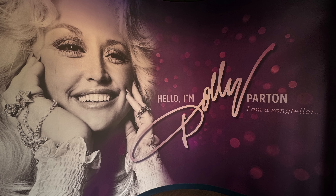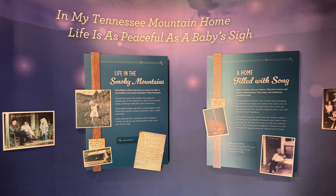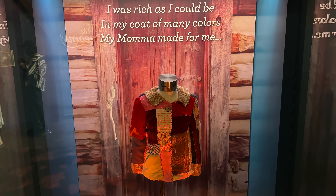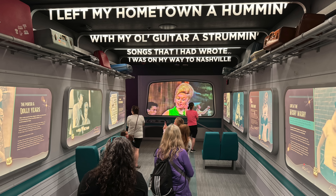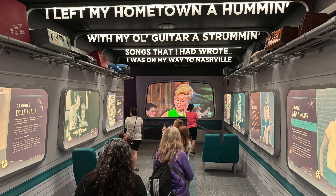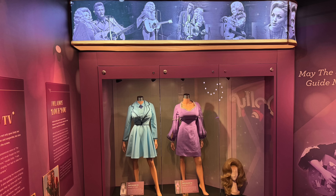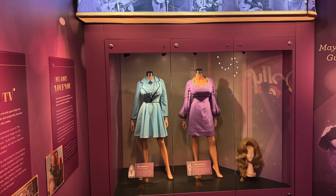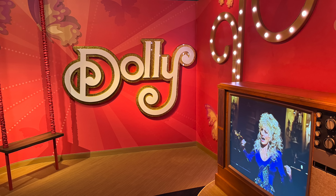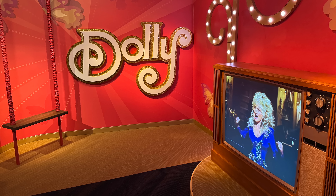When you first walk in, there's a big picture of Dolly. It has lots of information on the early life of Dolly Parton, as well as seeing a replica of her coat of many colors. Then you go into a room that makes you feel like you're on a tour bus. They've got all sorts of luggage up on the top with some different wording along the top. This is a really cool room to just come in and sit. Then you go to a room where it talks about the Porter Wagoner show — it's got two dresses and a wig that Dolly once wore.